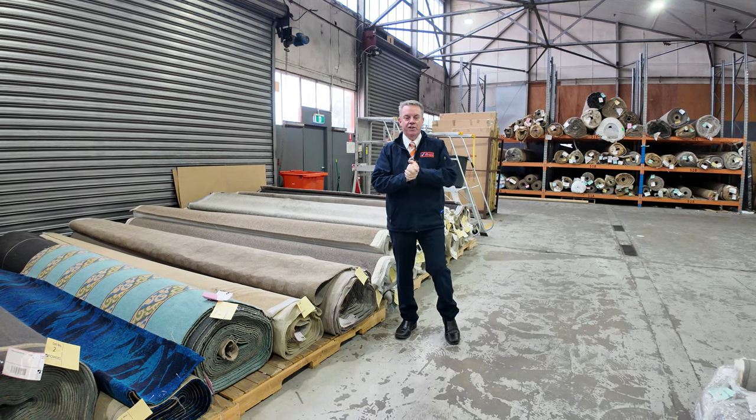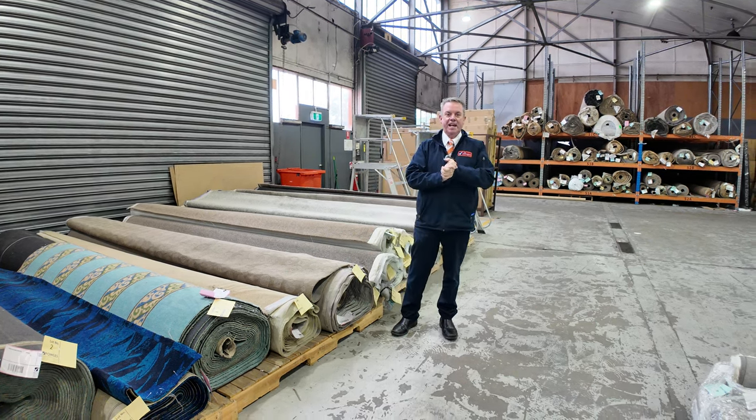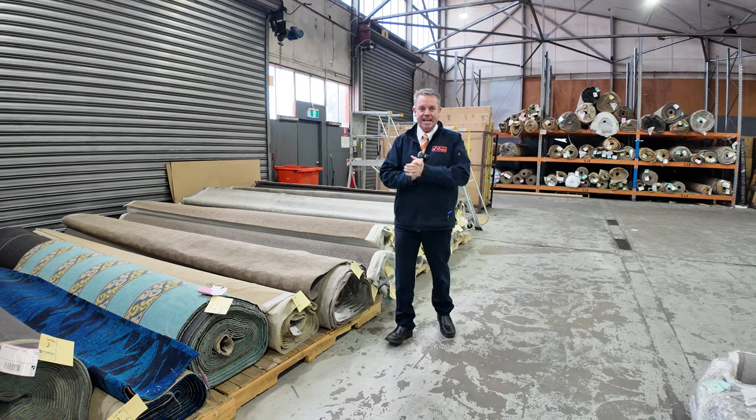G'day, I'm John from Fowles Auction Sales. I'm here to preview tomorrow's floor covering auction — that's Wednesday the 19th of June at 10 a.m.